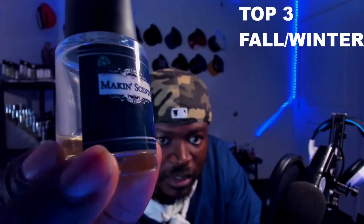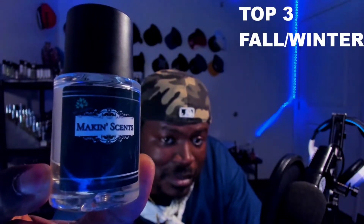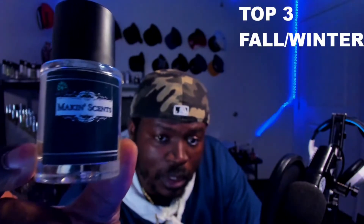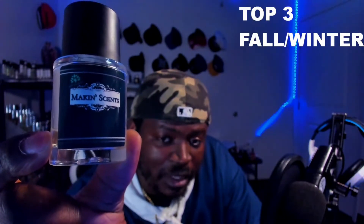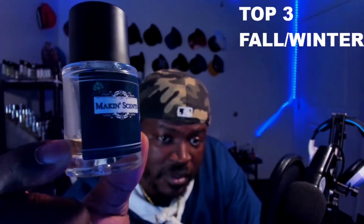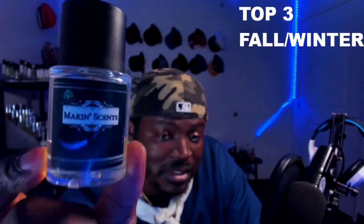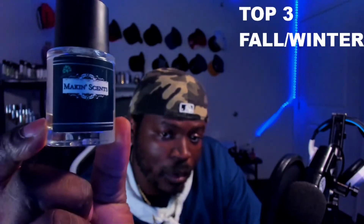And last — this fragrance right here. You probably can't see the label; I'm going to talk to them about creating a more visible label. This is called Maximus Black, by Making Sense — shout out to my boy Mike Densmore over at Making Sense. He's been taking care of me for about the last two years and hasn't made a dud yet. Everything I've gotten from him smells amazing. Look at this juice level — it's a 30ml bottle and I've been cracking this fragrance.